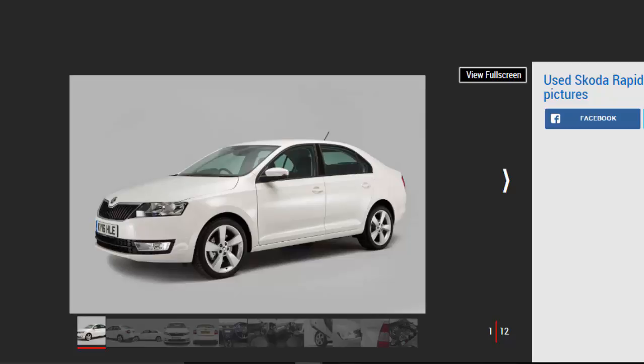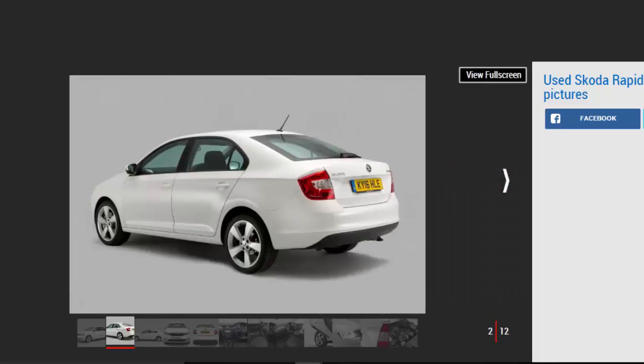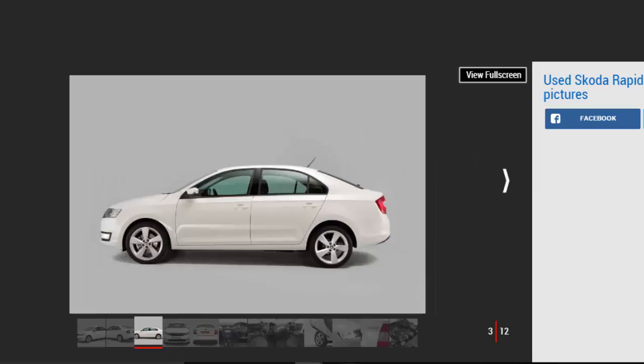Verdict. Skoda has traditionally churned out one hit after another, but occasionally it fails to bag the top slot. While the Rapid is still a good car, it hasn't been as successful as the brand's other models. It's safe in its design, engineering, and construction, and you buy it with your head rather than your heart.